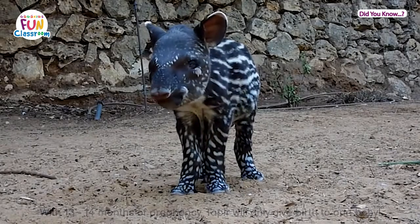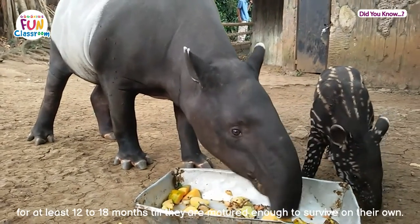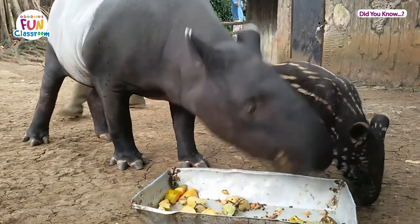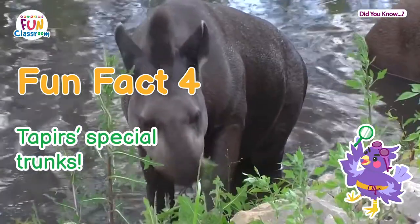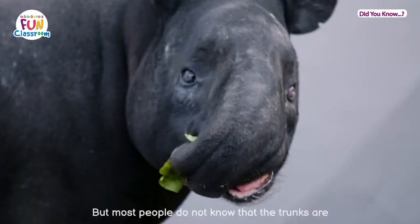Tapirs will only give birth to one baby. Tapir babies will stay with their mummies for at least 12 to 18 months, until they are mature enough to survive on their own.